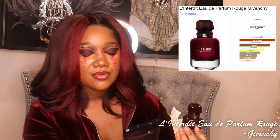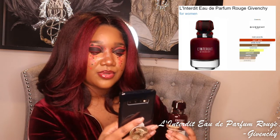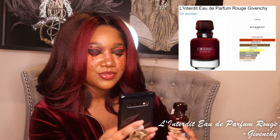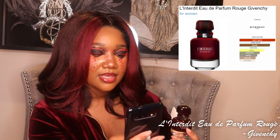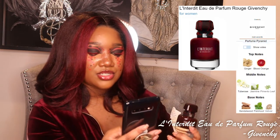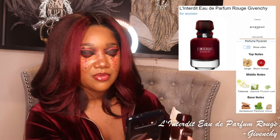The main accords for L'Entredite Rouge are warm, spicy, white floral, woody, tuberose, citrus, patchouli, earthy, animalic, powdery, and balsamic. The top notes are blood orange and ginger. Middle notes are tuberose, jasmine, and pimental leaf. Base notes are sandalwood, patchouli, and vetiver.